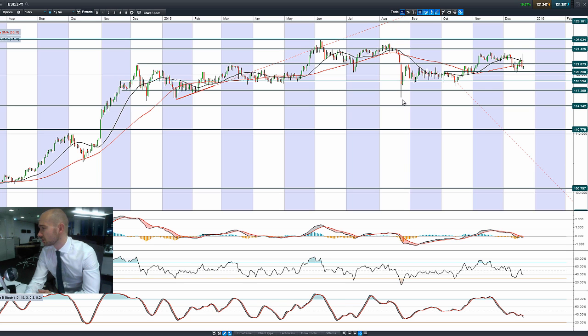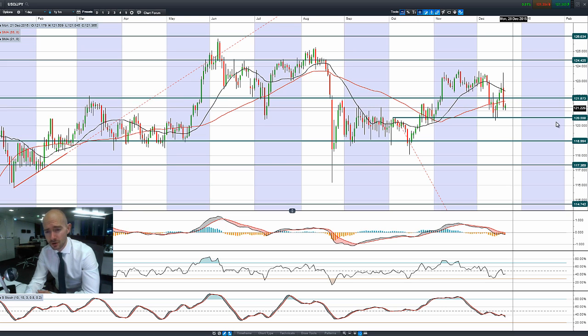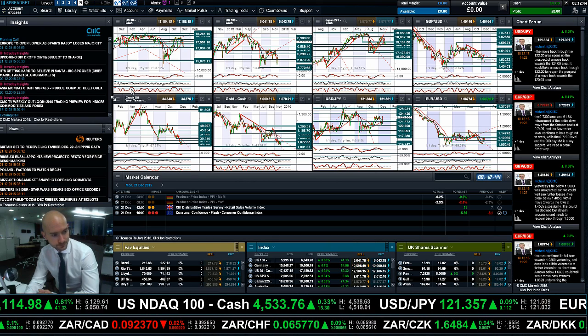Looking at dollar/yen, the dollar isn't doing a huge amount, but you can see the Japanese yen has wrestled control from the US dollar, bringing this right back down again — a very similar pattern to what we saw on the Japan 225. We are in the middle of two ranges right now: 120.55 and 121.87. We're trading below both moving averages with the MACD across the zero line, and other technicals are relatively neutral.